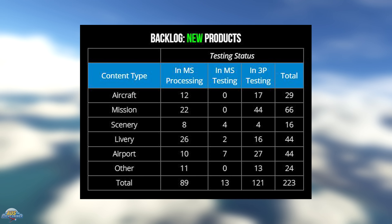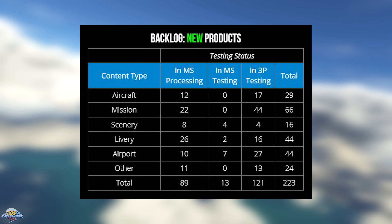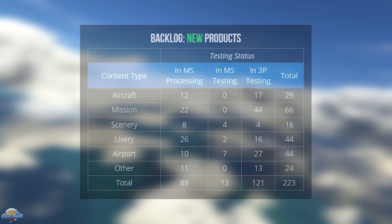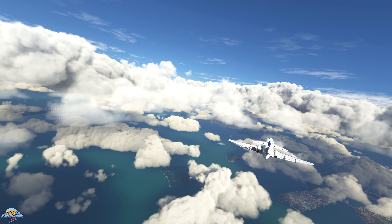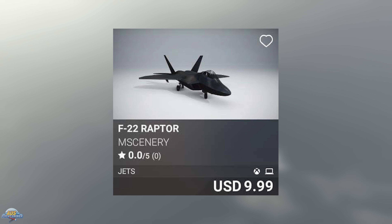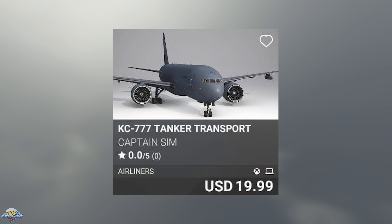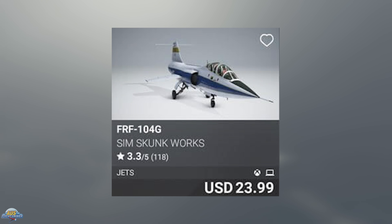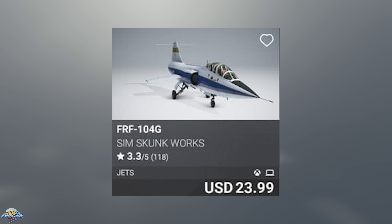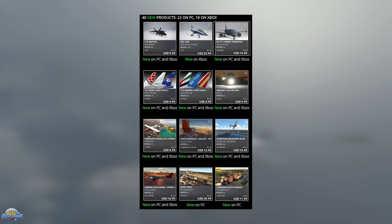The World Hub also received a mention in the development live stream. The team mentioned that 70% of users who received an invite to the Alpha have logged in, and they have already started receiving submissions on local airports to be adjusted in the sim. They are about to send the next round of invites to expand Alpha testing. The team plans to eventually send airport updates from the World Hub into the sim on a monthly basis once the process is fully up and running.